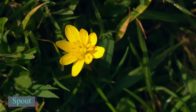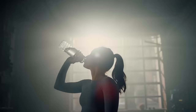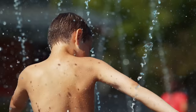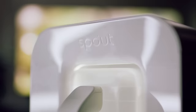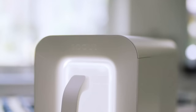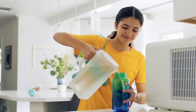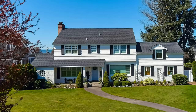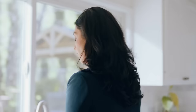Tap water might contain over 60 harmful substances like lead and arsenic, while bottled water can be expensive and most plastic bottles aren't recycled. A solution to these issues is a device called Spout, which can extract up to 9.5 litres of water from the air each day and costs about 50% less than water delivery services. Many people in the United States take their drinking water for granted, but water scarcity due to droughts and climate change is a growing issue in North America and worldwide.